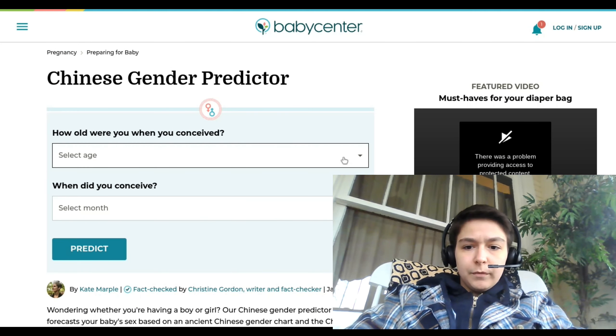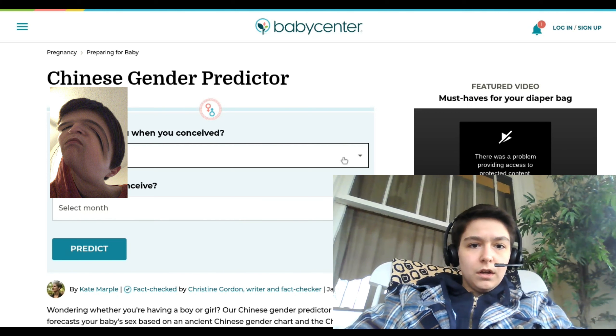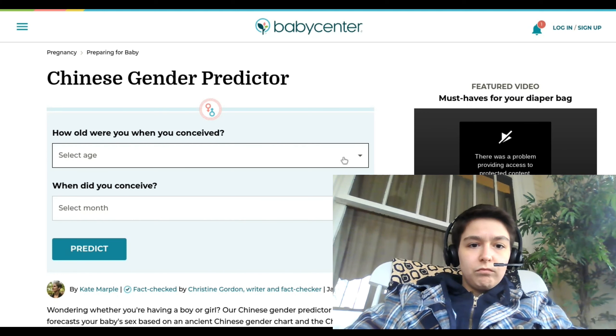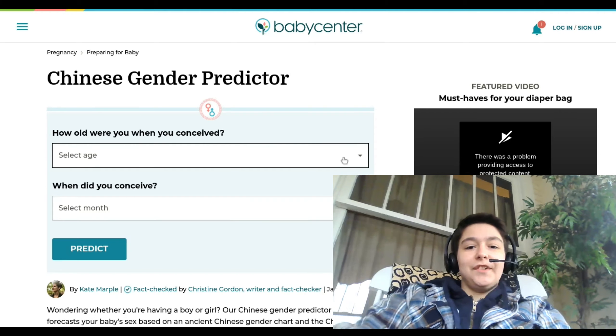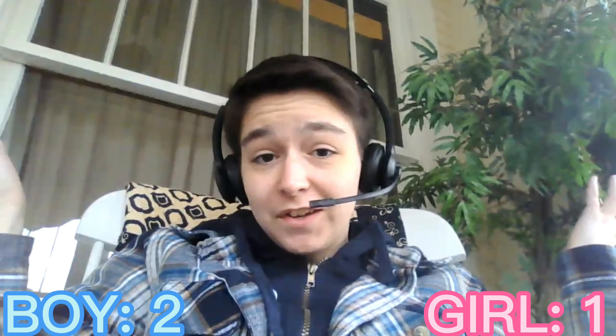This next test uses basically the same information, but I put it into a website to see what they predict. It's probably not gonna be any different, but it's worth a shot, right? So I've entered in this information already — let's see what happens. Hey! It was different. It's a boy.